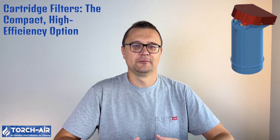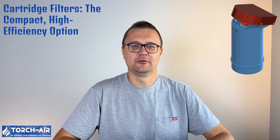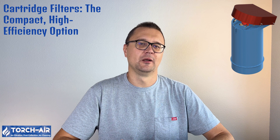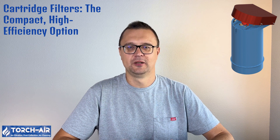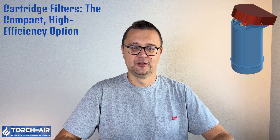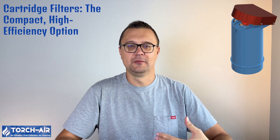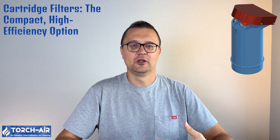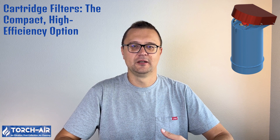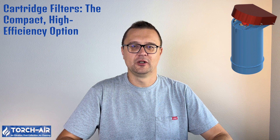How does a cartridge filter work? Air intake: dust-laden air enters the filter housing and flows through the pleated filter media. Filtration: as air moves through the filter, dust is trapped on the surface of the pleats. Clean air out: clean filtered air exits the filter housing. Cleaning mechanism: just like bag houses, cartridge filters often have a self-cleaning feature — e.g., pulse jet cleaning — that removes accumulated dust from the filter surface.